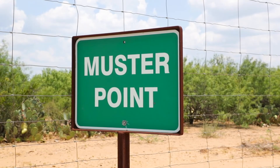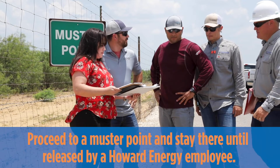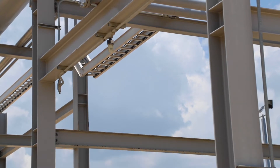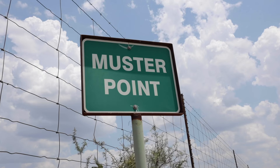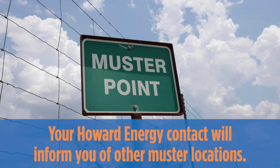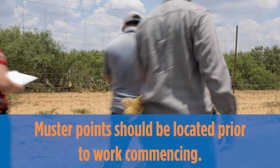Evacuate to a muster point and stay there. Do not re-enter the plant or leave the area until cleared to do so by a Howard Energy employee. During your visit, you may also hear process alarms. These are short, intermittent horns and do not indicate an emergency — rather, they are part of our work processes. There are multiple muster points at every Howard Energy facility, with one typically near the main entrance. Your Howard Energy contact will inform you of other locations.